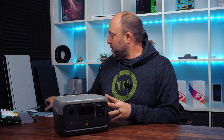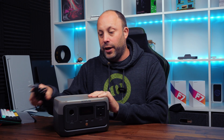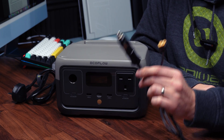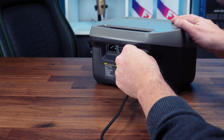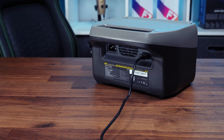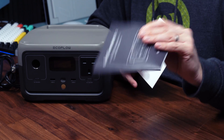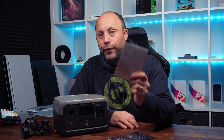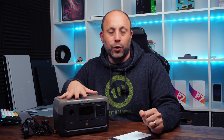In the box you get the device itself, the kettle lead with the appropriate plug for your region, and the cable to plug into your car cigarette lighter. If you buy the solar panel kit you get the solar panel, panel case, and the plug to charge this device. There's also a hefty instruction manual with a lot of information, the warranty card and contact information. And notably, you get a good five-year warranty, so you're covered for five years of use.